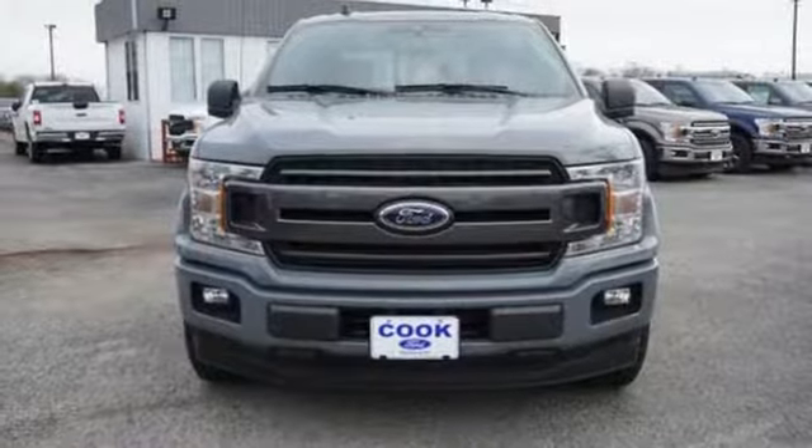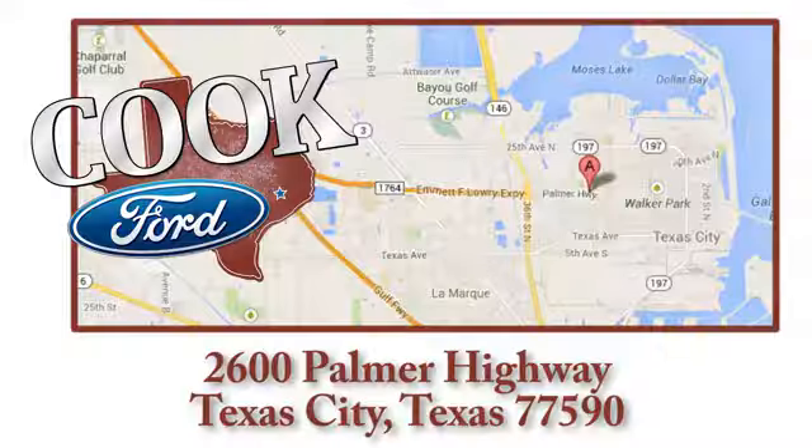Experience it for yourself today. Call, click, or stop in today. We're conveniently located at 2600 Palmer Highway in Texas City, Texas.